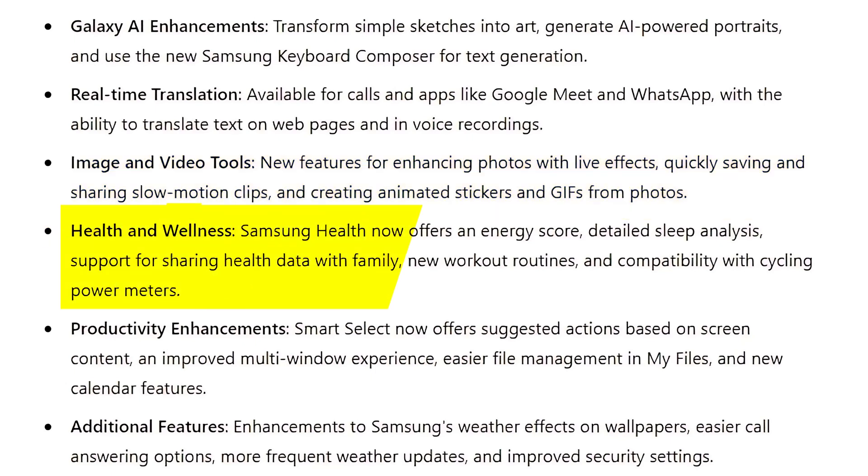Health and wellness improvements: Samsung Health now offers an energy score, detailed sleep analysis, support for sharing health data with family, new workout routines, and compatibility with cycling power meters.